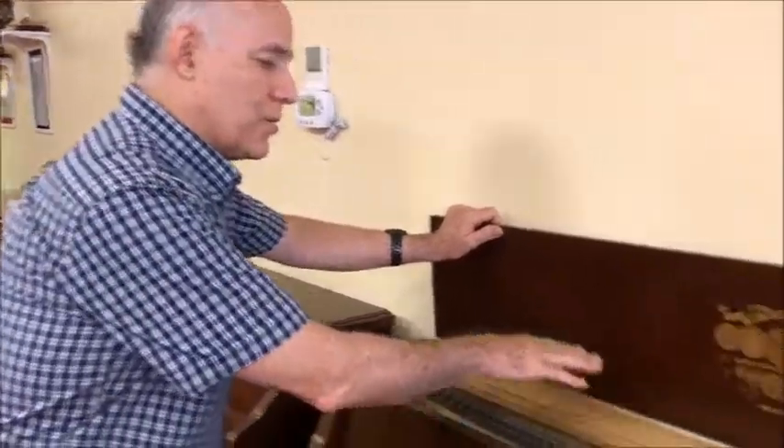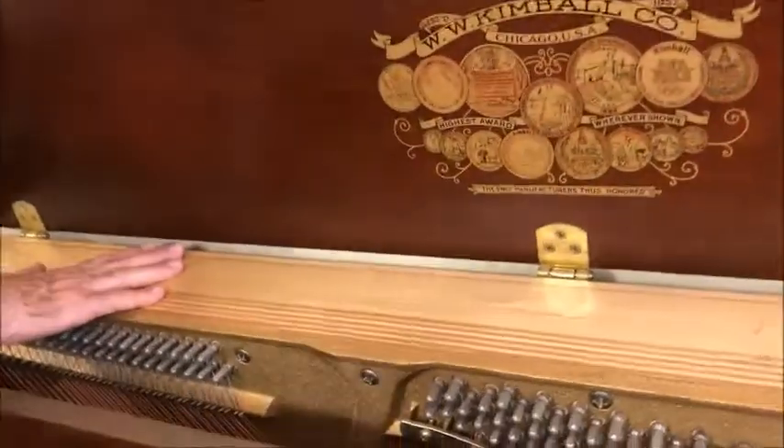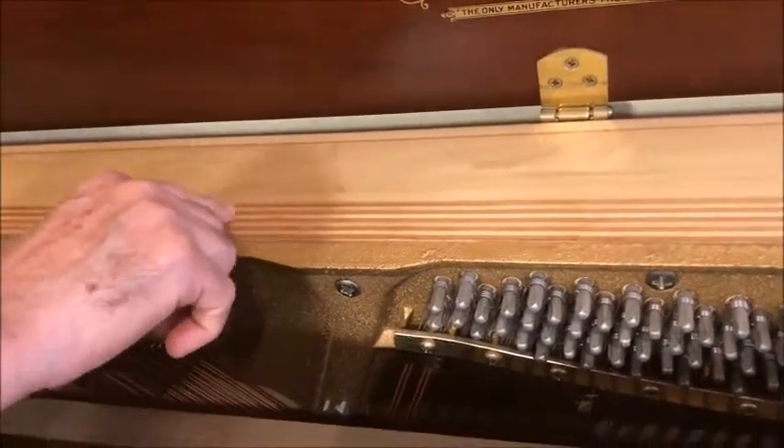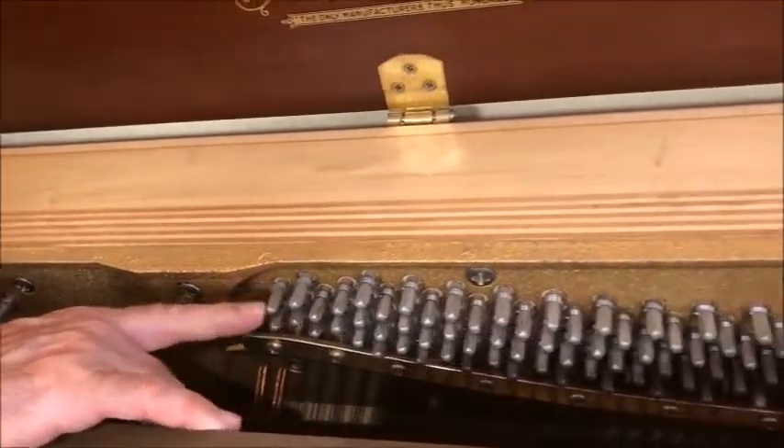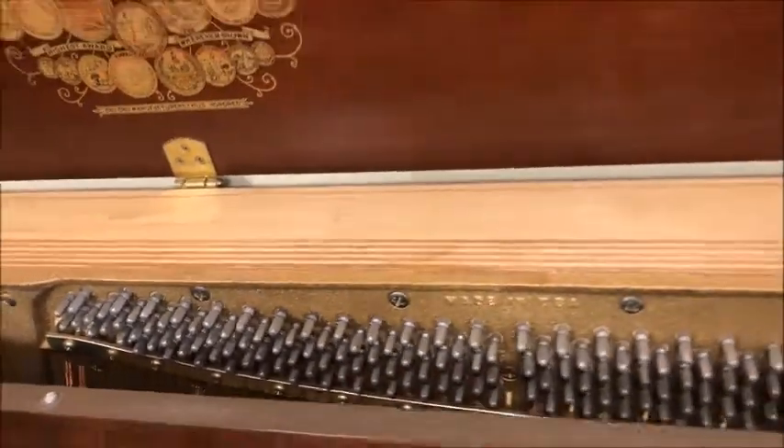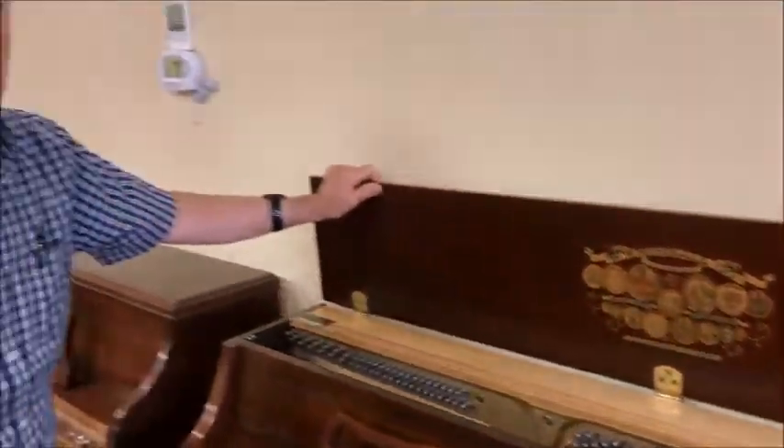They did a lot of things to make the pianos last a long time. Their construction of the back was extra strong — they call it a Unilock back — with a nine-ply maple pin block for holding the tuning pins nice and secure, and a chrome rust preventative on the tuning pins. So the piano does last a long time.